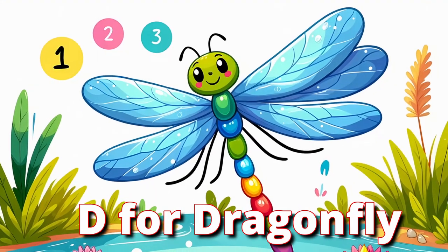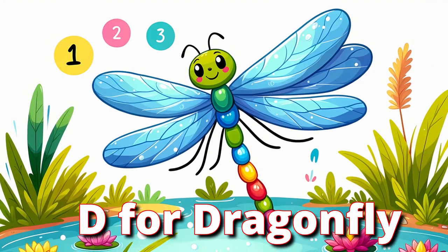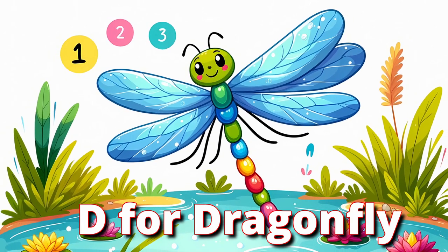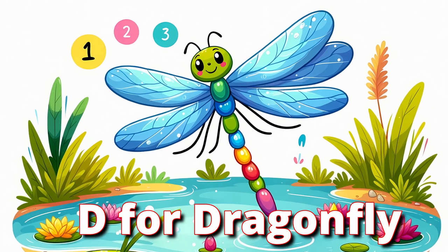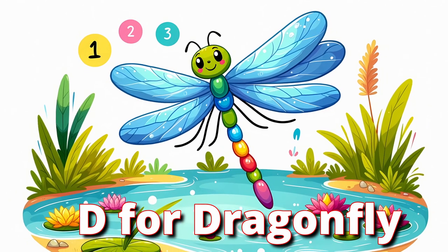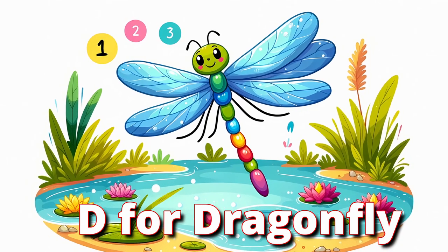D for Dragonfly. Finally, zoom around with the dragonfly, a fascinating insect that can fly in all directions. Dragonflies have long bodies and transparent wings, and are great at catching bugs in mid-air. Let's spread our arms wide, glide, and zip around like a dragonfly.